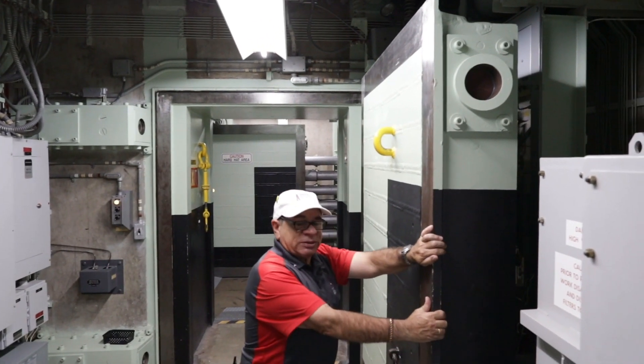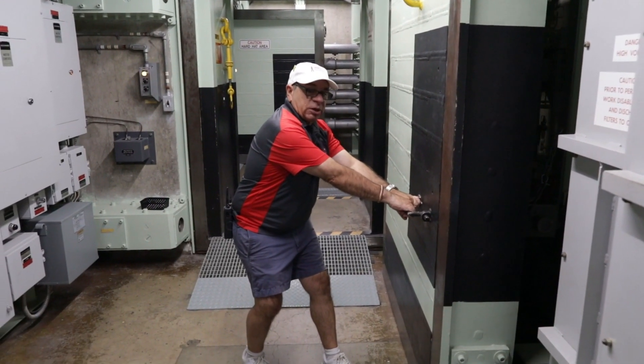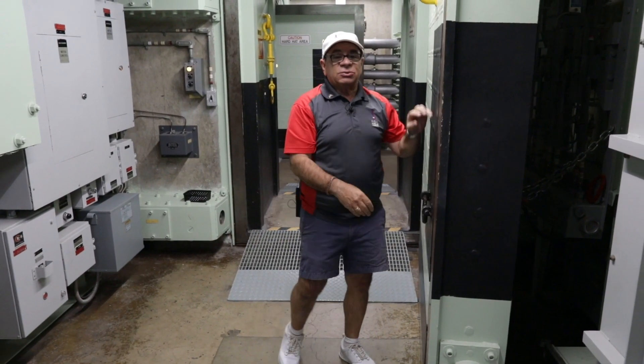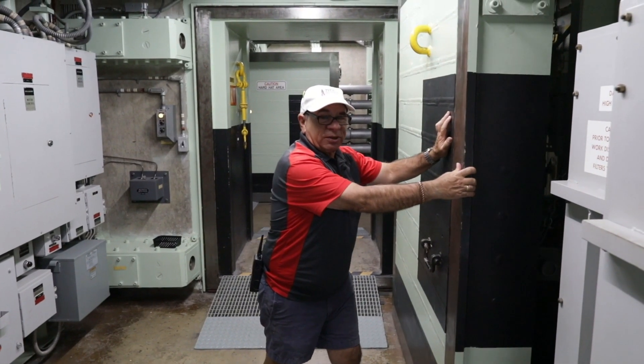Each one of these doors weighs 6,000 pounds, or three tons apiece. It's usually up to the youngest member of the crew to open the doors. When I was stationed here, I was 19 years old — I opened and closed the doors for a while for everybody else.